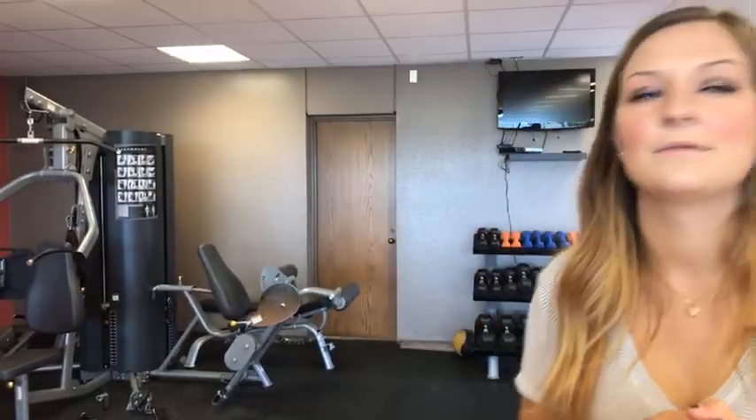Right next door to Reed, accessible by going outside, is UAPD — University of Arkansas Police Department. That's one of the cool things about Reed: there's a lot of protection in this hall. UAPD has dogs they bring to the front desk regularly and they get involved in a lot of the programming Reed puts on, partly because they're so close and like to be involved in student life.